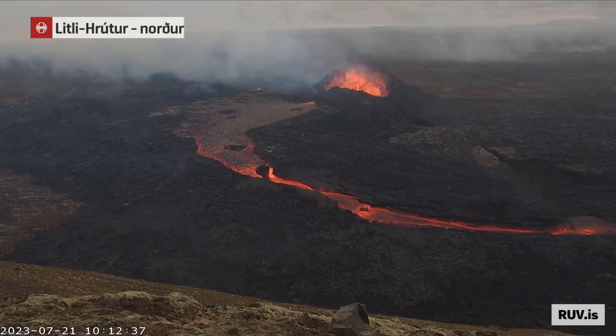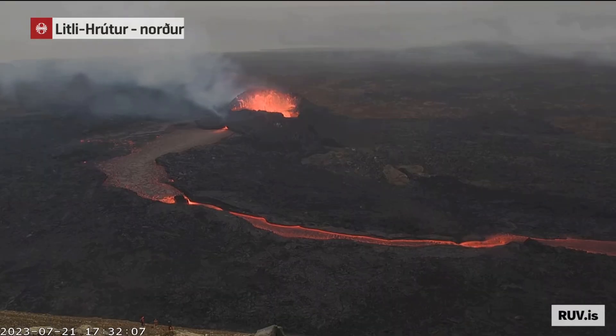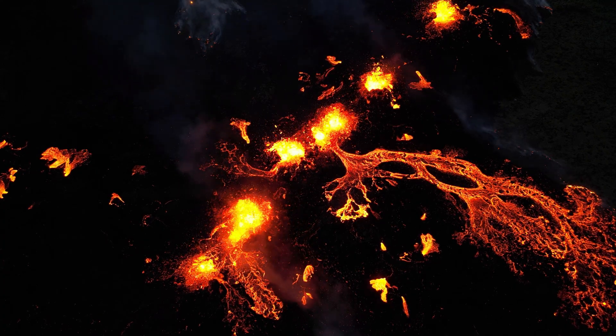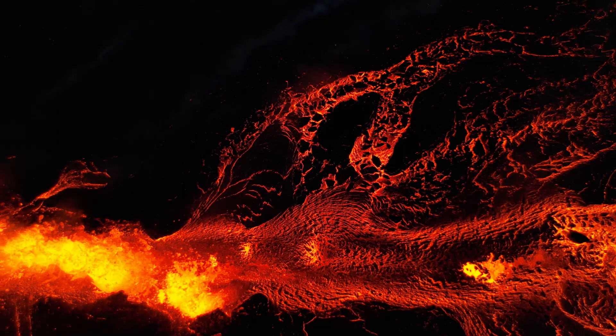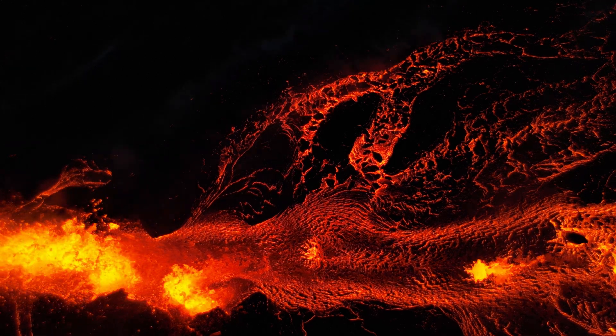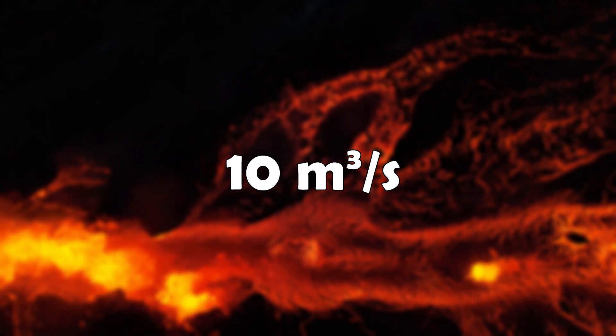This is not because there is decreased output during the times where there is less lava in the channel. Instead, as this new lava river is being fed by a lava lake and not straight from the crater, not all the lava goes to the river, but also to other areas like the north. The output of the eruption doesn't seem to have changed much since July 13th, when it got to around 10 cubic meters per second.